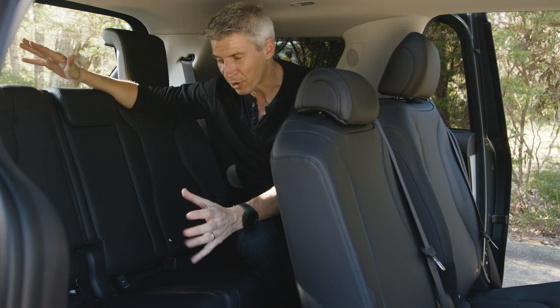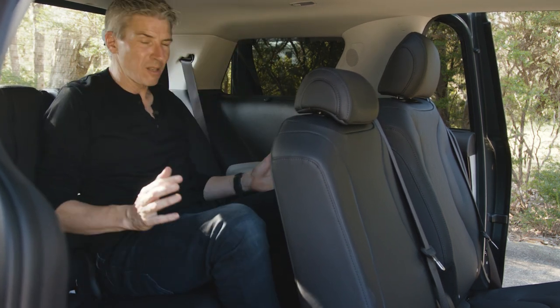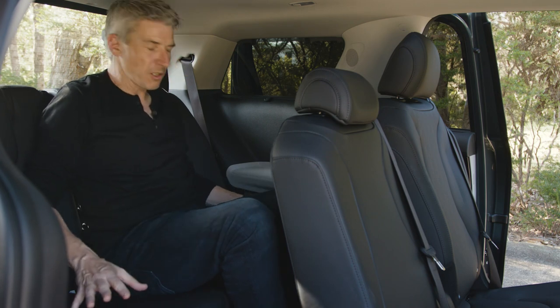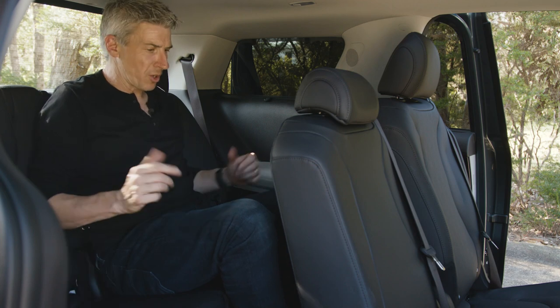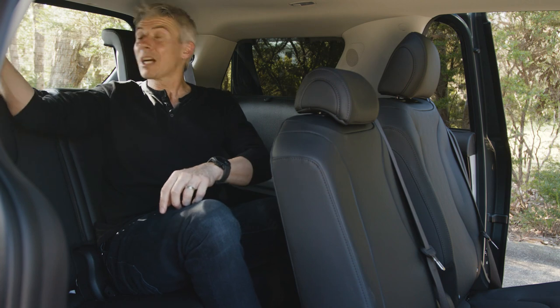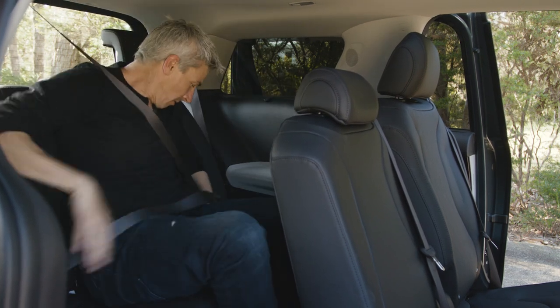Adults in the outer third-row seats are fine, but the middle position is not so good — it's too squeezy whether sandwiched between child seats or adults. The middle seat belt also comes from the ceiling and attaches like a latch belt, but that strap just tends to interfere with the neck a bit.